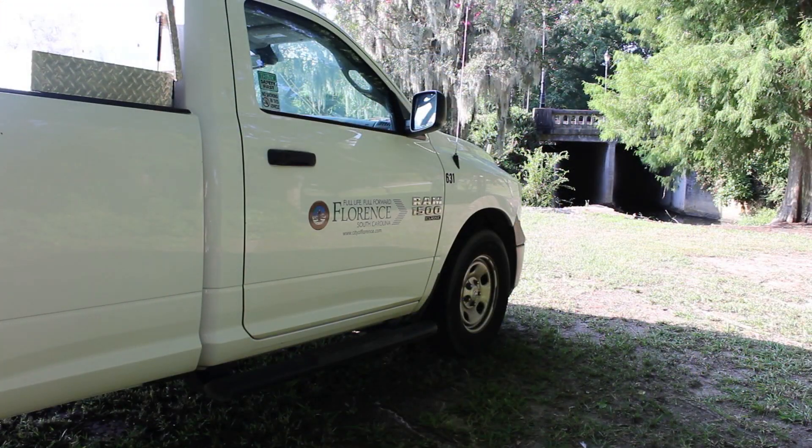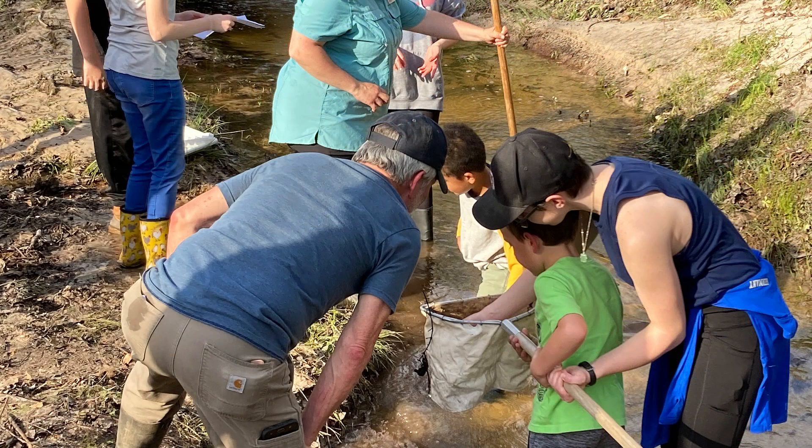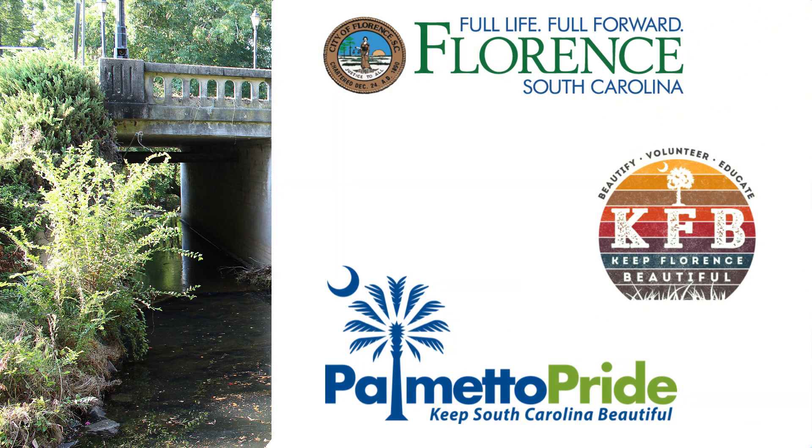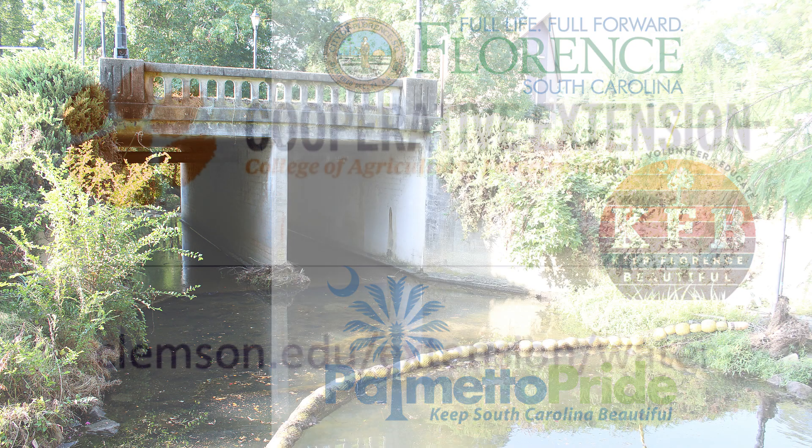The city of Florence will continue to provide long-term maintenance for the water goat and partner with Clemson Extension to educate residents about the impact of human activities on our waterways. Through partnerships such as this one, local organizations and government agencies are able to work together to protect water resources across the state.